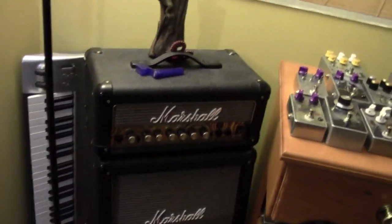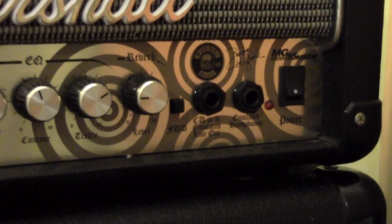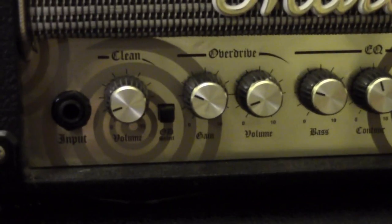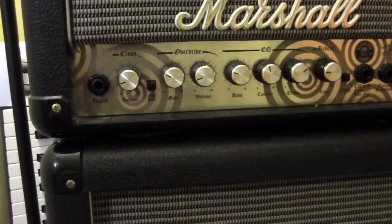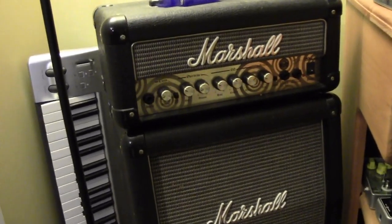Lastly I have this Marshall Zach Wylde micro stack. It was a Christmas present one year and was my first decent amplifier so I'm never gonna get rid of it. I really don't use it that much anymore, which is unfortunate, but it still works and it still sounds good. It comes with 210s stacked vertically to make it look impressive — it's fun, I enjoy it.